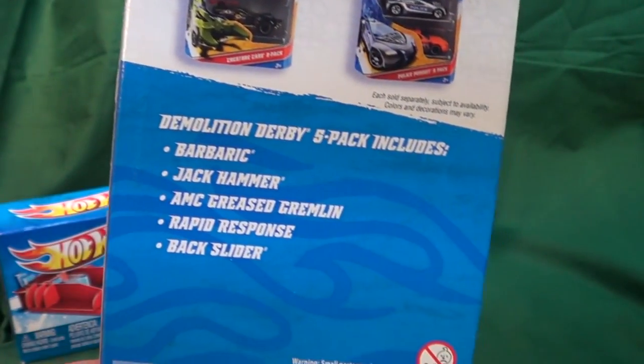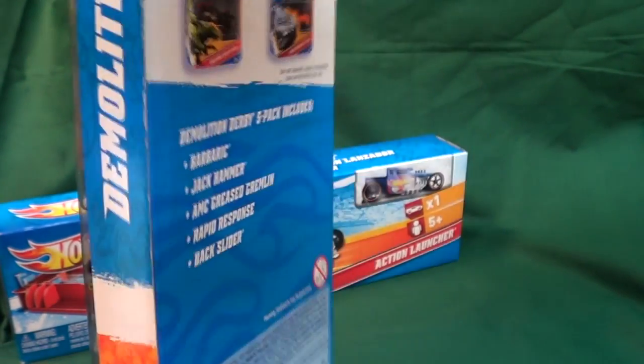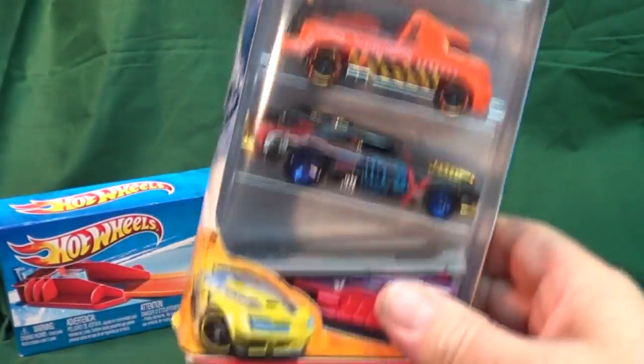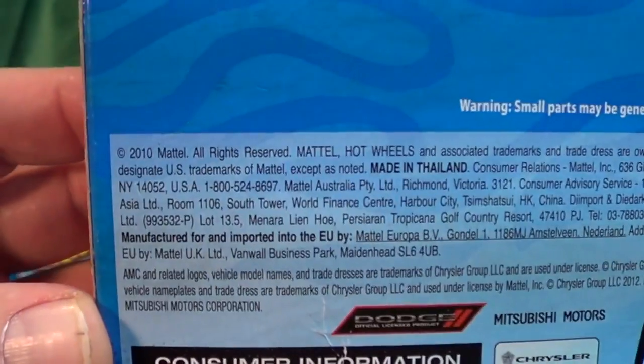I think I'm gonna look in a second — Barbaric and Mr. Gremlin. Not Grease Gremlin, it's AMC. Yeah — Grease Gremlin, Barbaric, Jackhammer, Grease Gremlin, Rapid Response — that's his name — and Backslider. Pretty cool, nice to find a new pack — until I get home and I look: 2010, man.